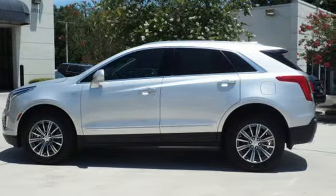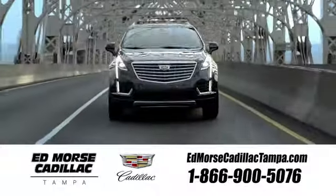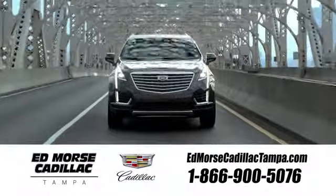Stop in for a test drive and make it yours today. Visit our website at edmorescadillactampa.com or call us today. For value and for service, it's Edmores.